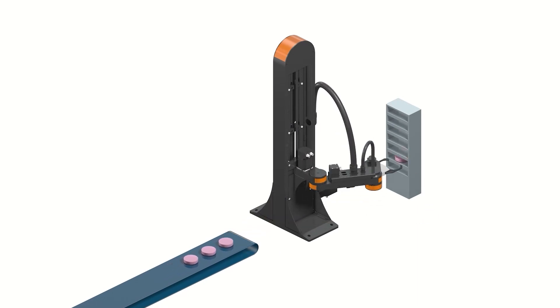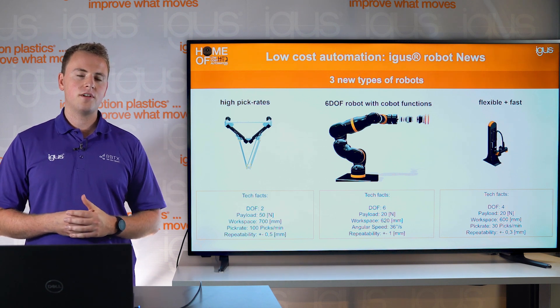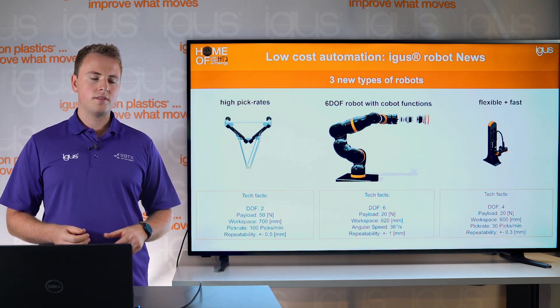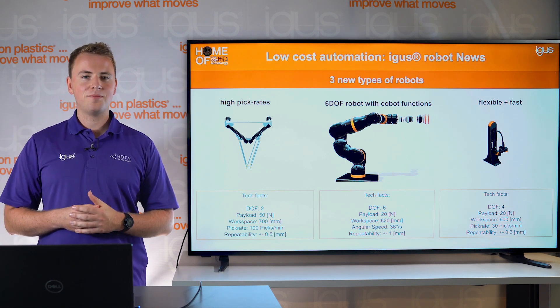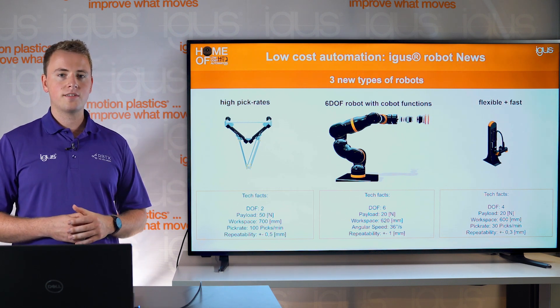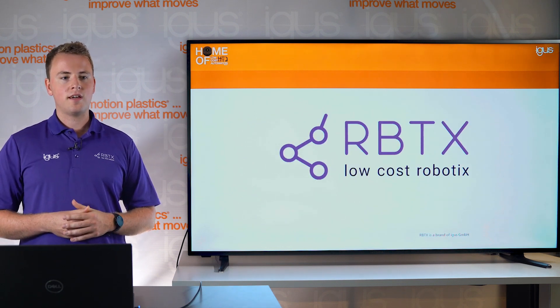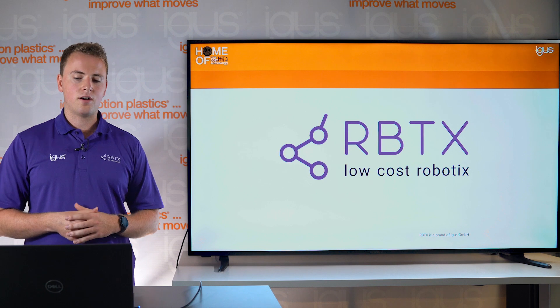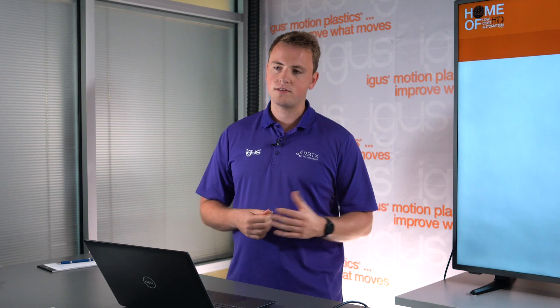These systems are already helping customers today, but we realized there are many customers out there who are not only looking for a specific robot but are looking to solve a problem. So what we did is we developed an online marketplace for robotics called RBTX. At RBTX you can find examples of how we solved some problems before, and we also offer a wide variety of components from ourselves but also other companies to fit your specific need.